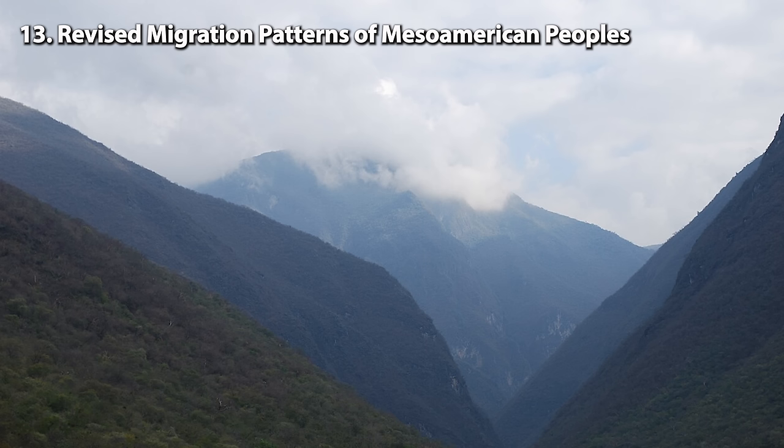Number 3: AI enables the reading of a Herculaneum scroll. A 21-year-old undergraduate student, Luke Ferretor from the University of Nebraska, used AI to extract the first readable word from a charred scroll found in the ancient Roman city of Herculaneum, buried by the eruption of Mount Vesuvius in 79 CE. Awarded $40,000 in the Vesuvius Challenge, Ferretor's machine learning algorithm detected Greek letters on the fragile papyrus, unveiling the word porphyros — purple.